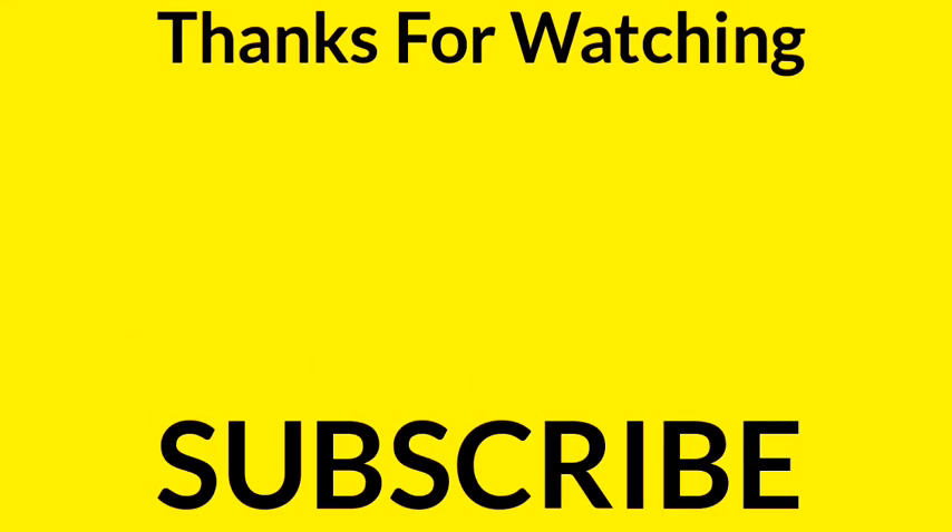Hope you have learned something new from this video. If you like the information, you can share this video with your friends. Don't forget to subscribe to our YouTube channel and press the bell icon for latest updates. Thank you.